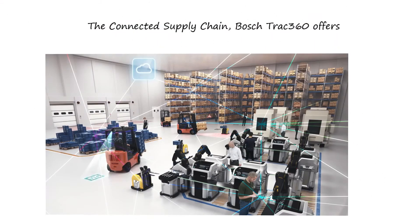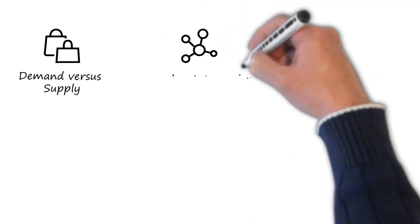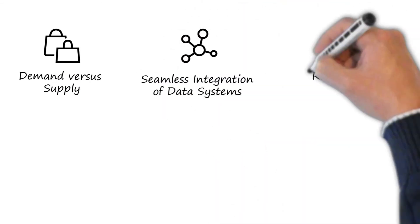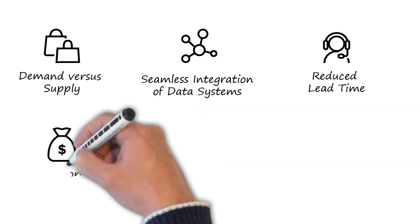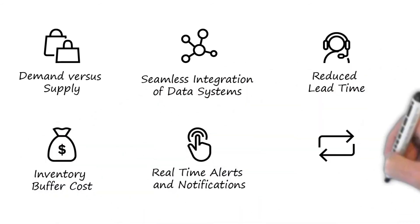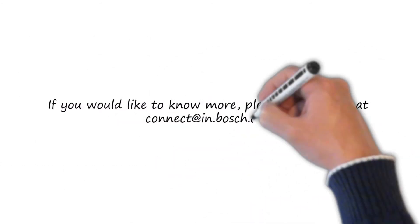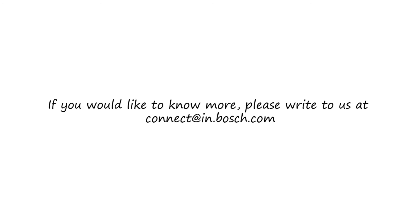The connected supply chain Bosch Track360 offers 100% visibility of demand versus supply, seamless integration of IoT, blockchain, and enterprise systems, reduced lead time to answer customer queries, reduction of inventory buffer cost, real-time alerts and push notifications, and reusable container management. If you would like to know more, please write to us at connect@in.bosch.com.